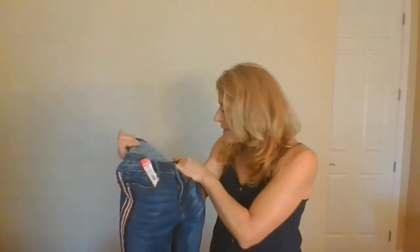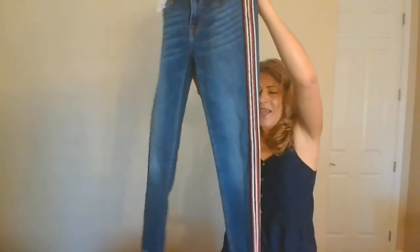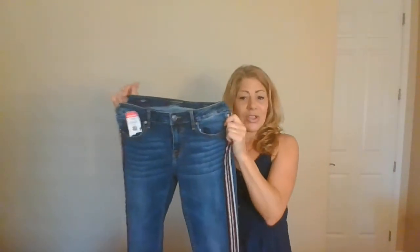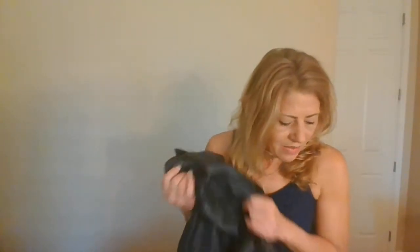These are jeans by a brand I don't know — size 26 waist, 27 length. They're like jeggings with red, white and blue detailing, cute cutout detailing on the bottom, and a raw hem. Nice stretch too. Small size but ThredUp values them at about $78, so I have no problem sending them there.